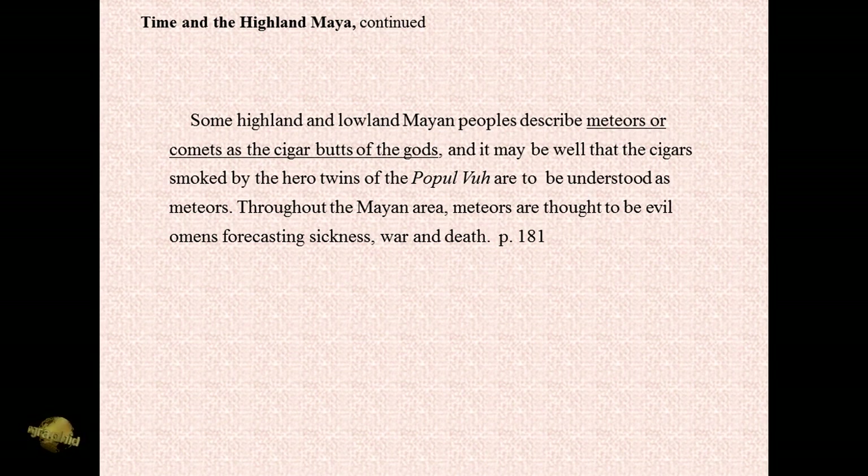It may be well that the cigars smoked by the hero twins of the Popol Vuh are intended to be understood as meteors. Throughout the Mayan area, meteors are thought to be evil omens forecasting sickness, war, and death. Once you know that these falling gods and these smoking gods with smoking cigars are representing cosmic deities or cosmic entities, I think we now have a very important clue for making sense out of the whole Mayan cosmological system.